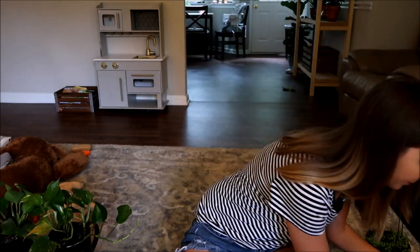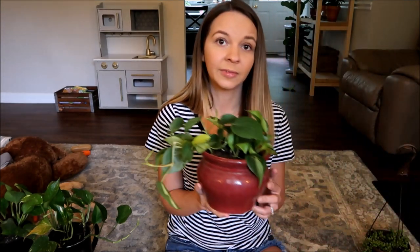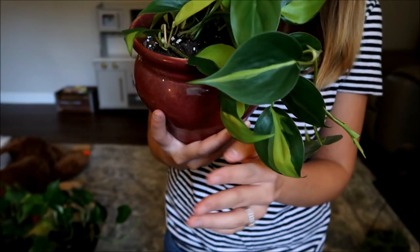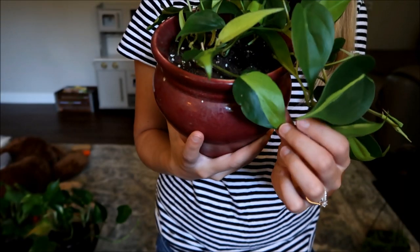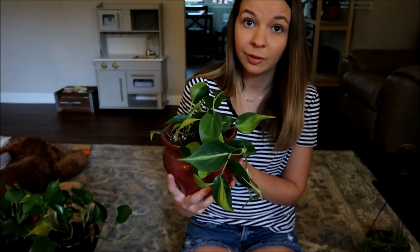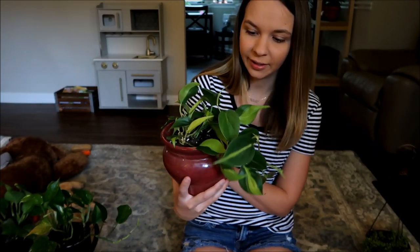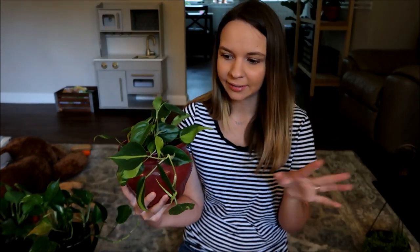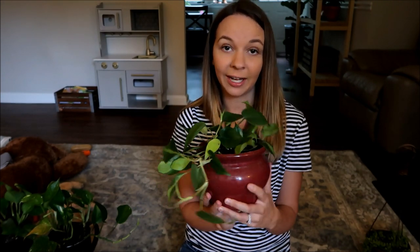I'm going to go ahead and show you guys my favorite one now. All right, so this is the Philodendron Brazil — the colors of the leaves are just so pretty and I love how it looks hand-painted. I got this one from Home Depot for four dollars. It was originally five something, but it had some leaves that were torn and had some cracks in them, so the lady gave me 30% off — so I got this for about four bucks.